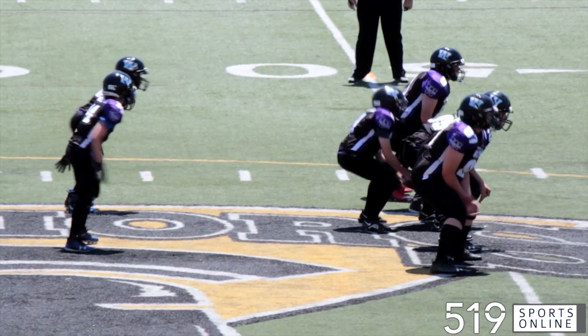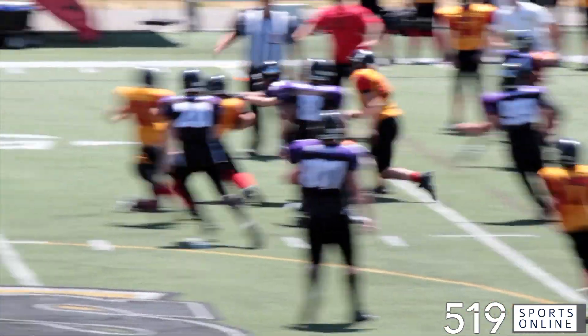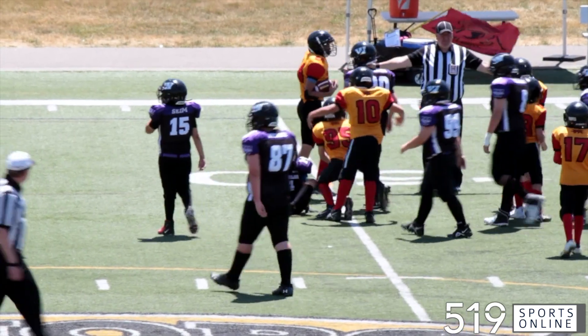Opening quarter, watch number 95 for the Griffins. That's Xavier Schmidt stripping the ball away from the Preds' running back. Awesome play by Schmidt as the Griffins take over possession.